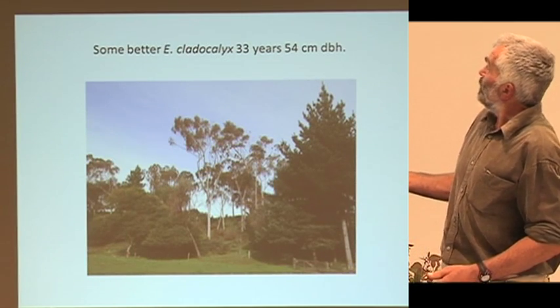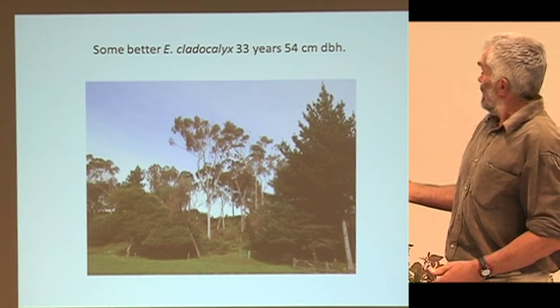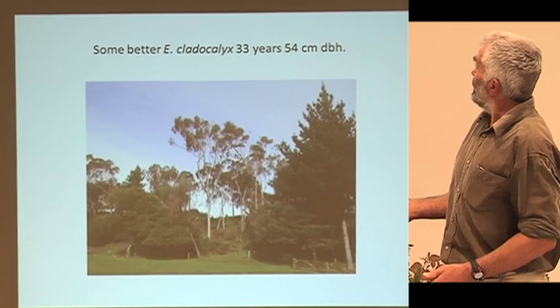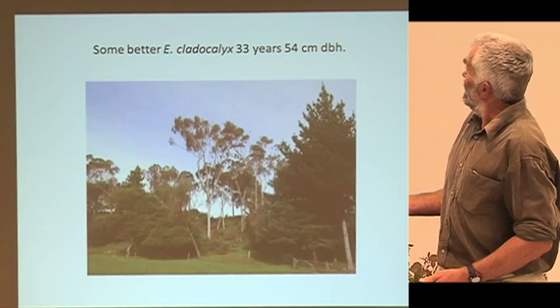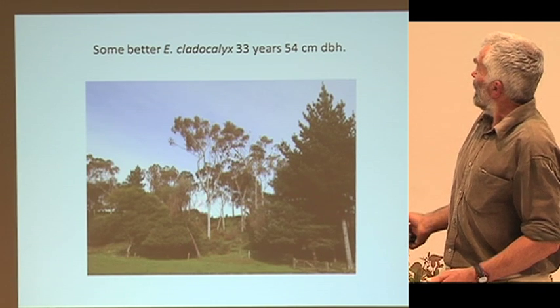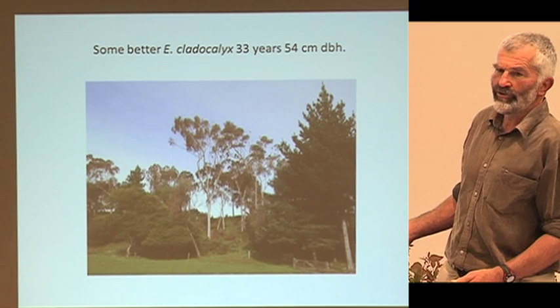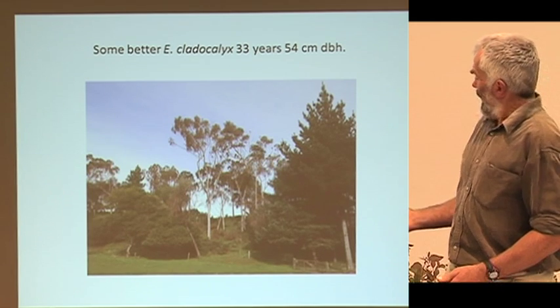Some Clattercalix almost next door, and you can see some trees actually have better discipline and quite nice form. That one there has got quite a good butt log on it — about 55 to 60 centimetres.